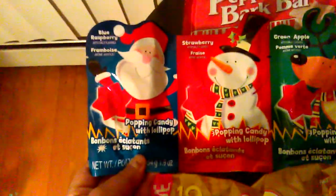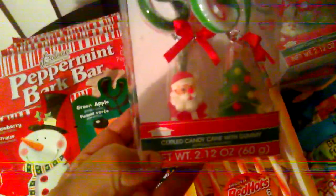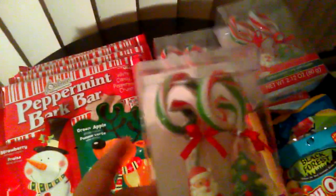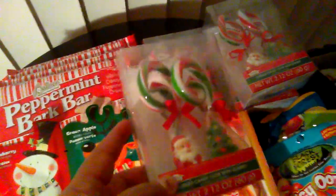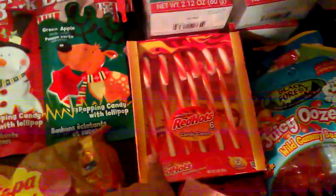They had this popping candy with lollipops — blue raspberry, strawberry, apple — these were 50 cents. And they had these beautiful curl candy canes with a gummy Christmas tree and Santa Claus. I purchased four of those. These are good — I use these little canes to make the antlers on root beer floats.